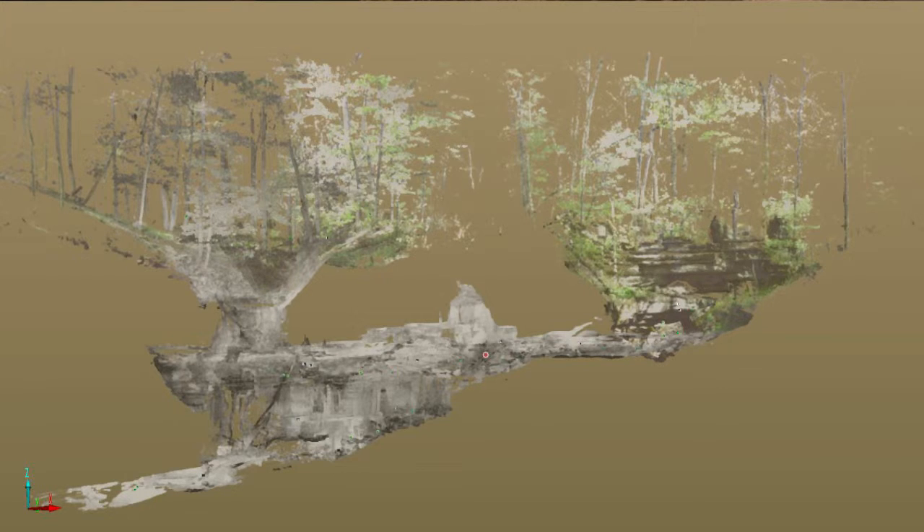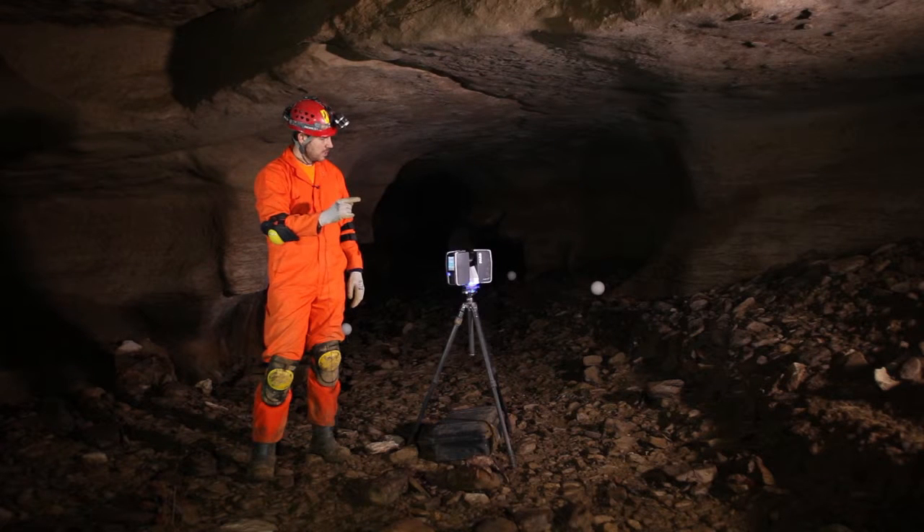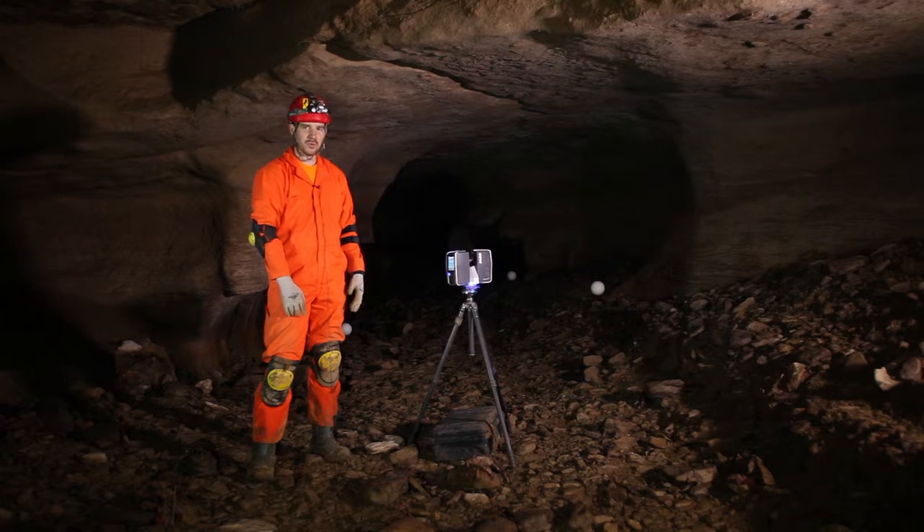I'm going to start the scanner now. You'll see it start its calibration and then the rotation of it. We won't stand here for the entire scan set, which normally takes about eight minutes, but at least you'll get an idea of how we collect data.